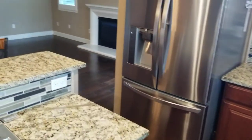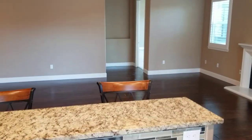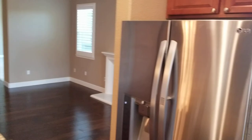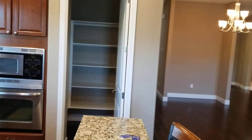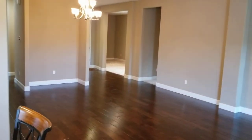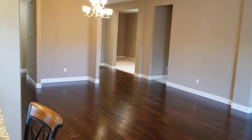Microwave oven. And there's a pantry over here. Looking back you can see the dining room area and a place for a hutch.